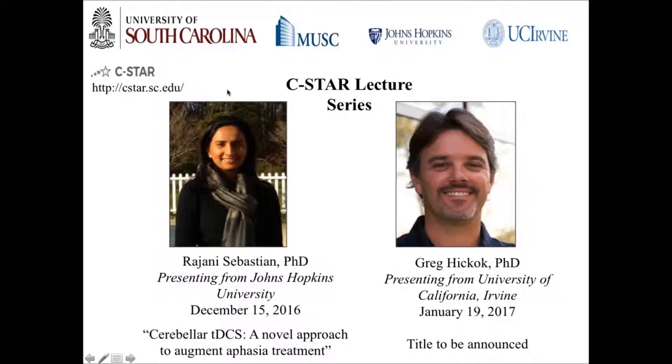We have Dr. Rajani Sebastian presenting today from Johns Hopkins University. She is a postdoctoral fellow and speech language pathologist working with Dr. R.G. Hillis, and she's done some transcranial direct current stimulation work in the past. Today she's going to talk to us particularly about cerebellar tDCS augmenting aphasia treatment.